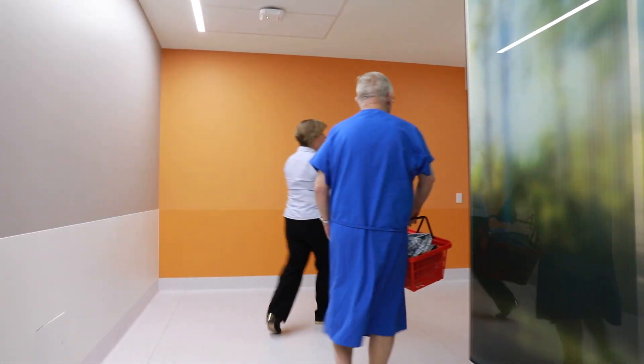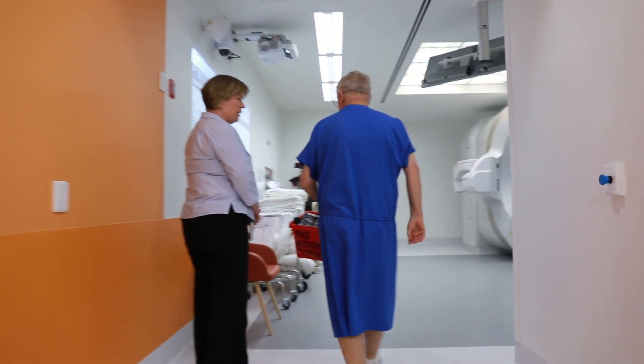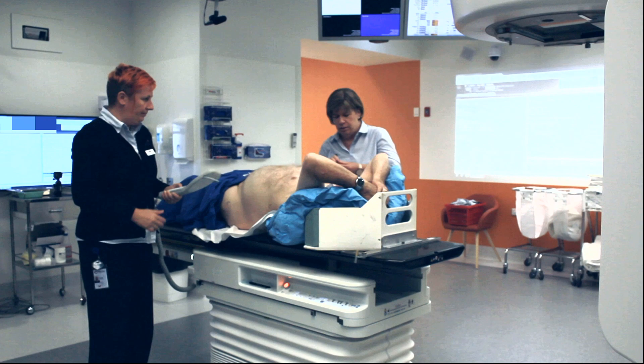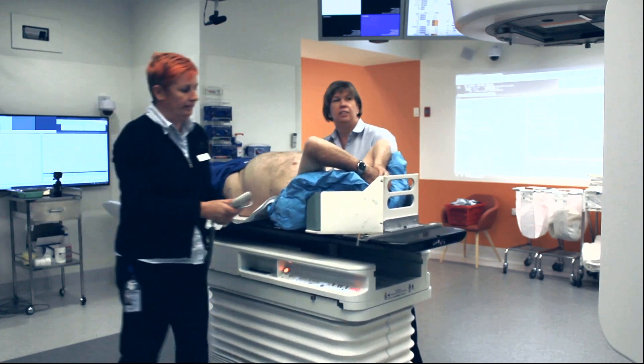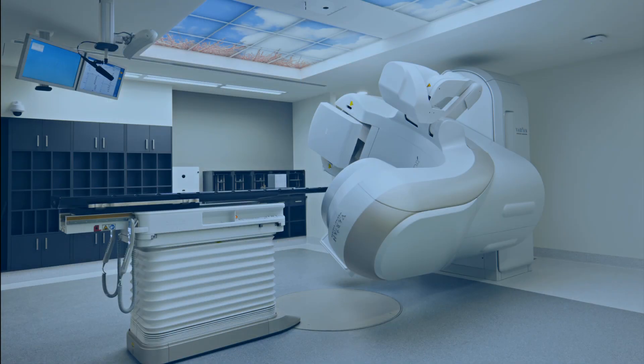The radiation itself will typically only be on for 1 to 5 minutes in total. The rest of your appointment time will be spent in the room with the radiation therapists, setting you up appropriately and ensuring that we are treating the target accurately every day.